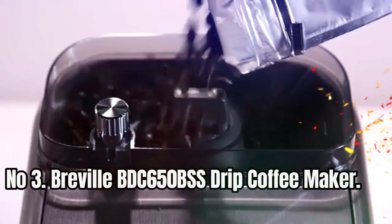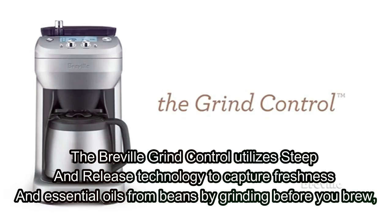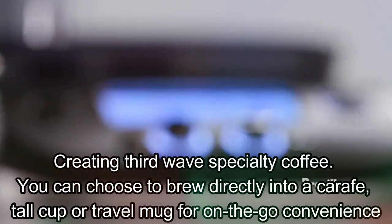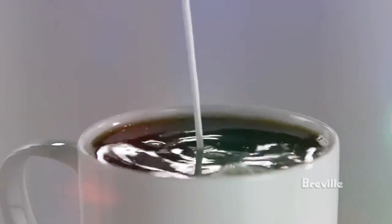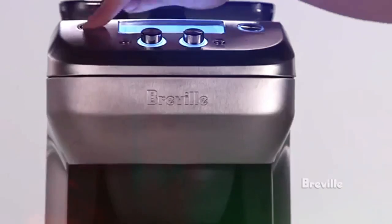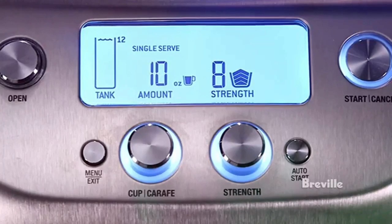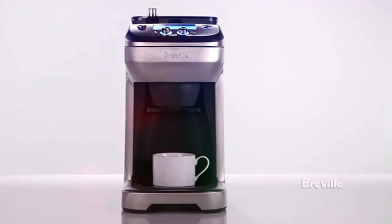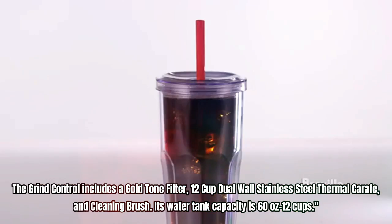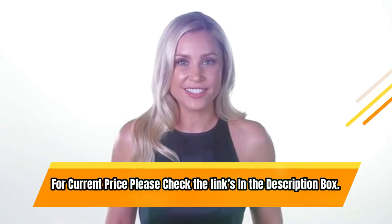Number 3: Breville BDC 650 BSS Drip Coffee Maker. The Breville Grind Control utilizes steep and release technology to capture freshness and essential oils from beans by grinding before you brew, creating third-wave specialty coffee. You can brew directly into a carafe, tall cup, or travel mug. The Grind Control sets a brew time automatically and delivers brew water at the optimal temperature from start to finish. You can adjust the grinder output and customize grind size to your taste. The clear LCD screen shows your selected grind setting, grind time, and number of cups. It includes a gold-tone filter, 12-cup dual-wall stainless steel thermal carafe, cleaning brush, and a 60-ounce water tank capacity. For current price, check the links in the description box.